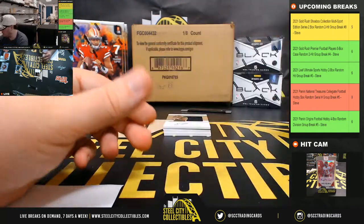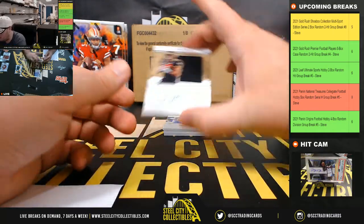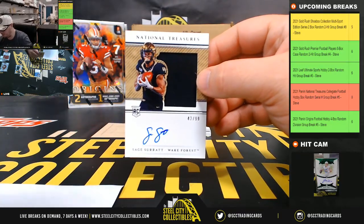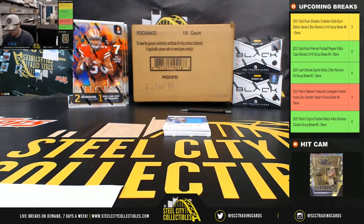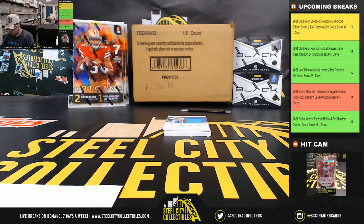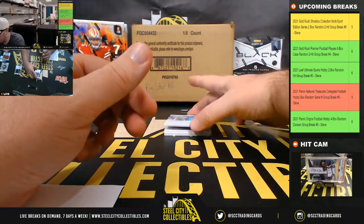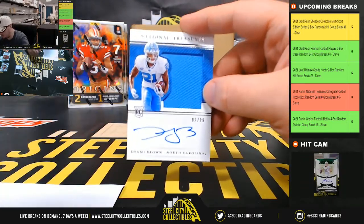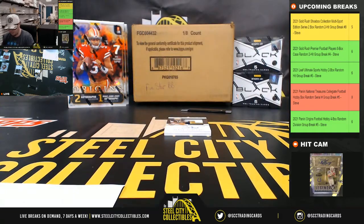Jason — not a rookie, but a nice hit there. Sage Surratt rookie jersey autograph 42 of 99 going to Ryan. Rookie jersey autograph Diami Brown number two of 99 going to Ryan.